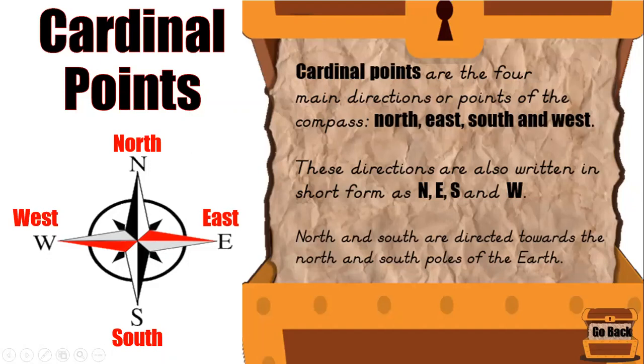North and South are directed towards the north and south poles of the earth. To help us remember our cardinal points, there's a silly sentence that says: never eat soggy waffles. We start at North and go clockwise until we reach West. N for North — we say never. E for East — we say eat. S for South — we say soggy. And W for West — we say waffles. Remember it: never eat soggy waffles.